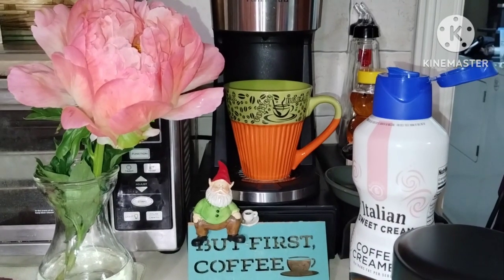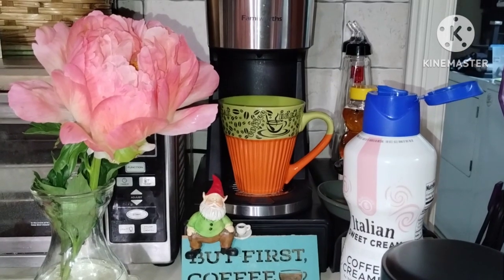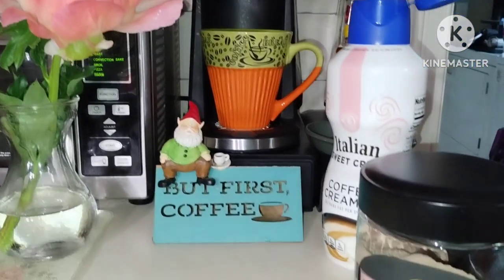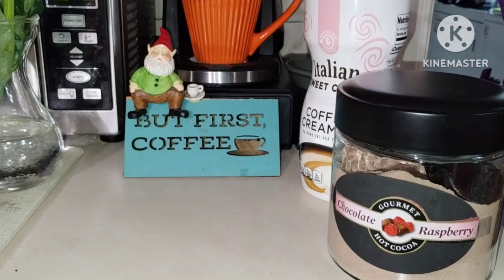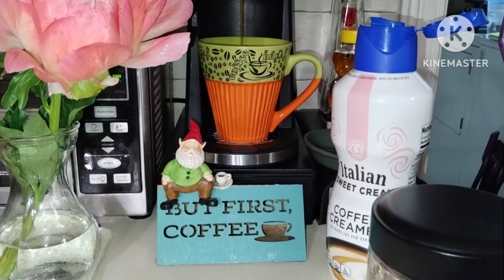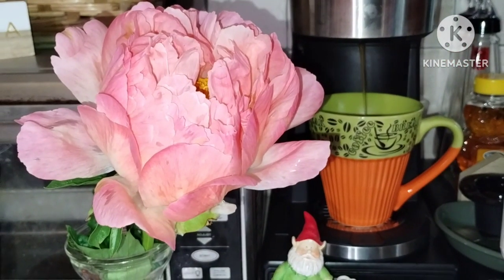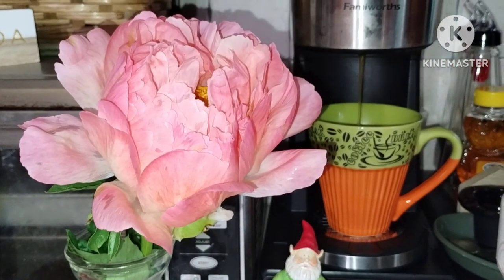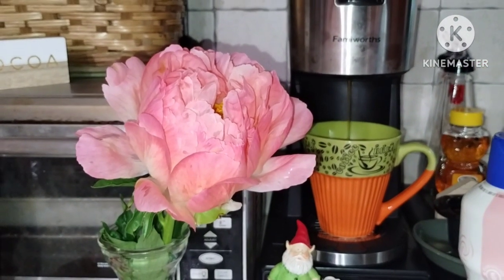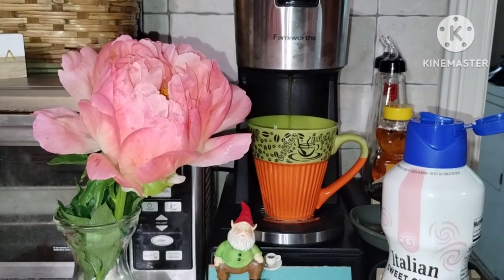Good morning, time to make the coffee. This morning's flavor is chocolate raspberry hot cocoa with some Italian sweet cream. And this beautiful flower — I just can't stop looking at it, it's so gorgeous. I think that's one of the most beautiful flowers I've ever seen.